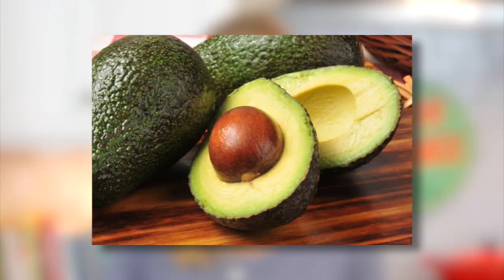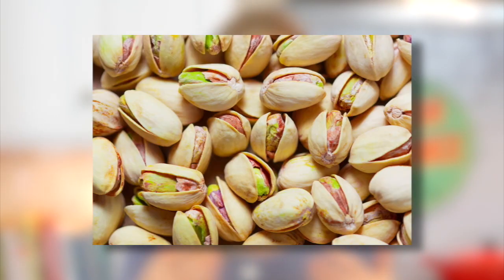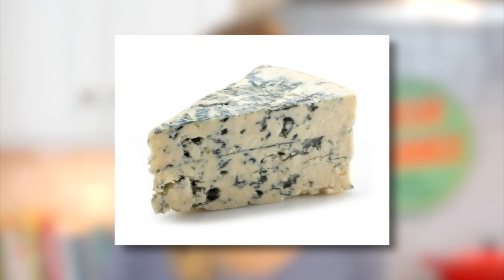Some other flavors that pair really well with cranberries include avocado, apples, cinnamon, citrus, walnuts, pistachios, and cheese like feta cheese or blue cheese.